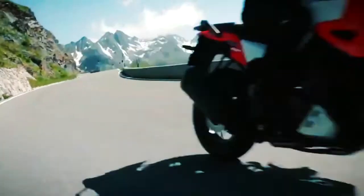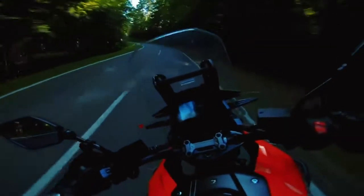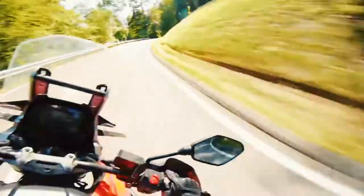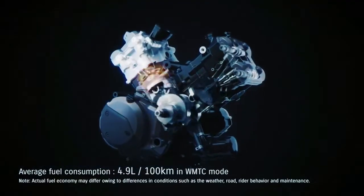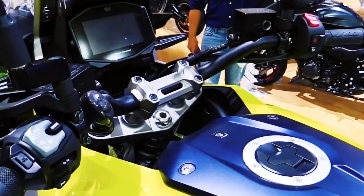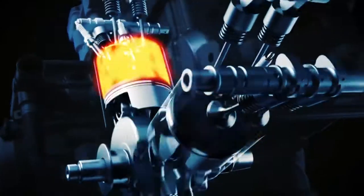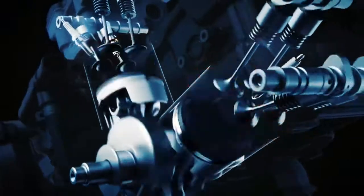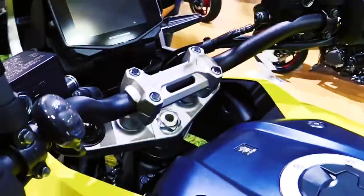The refined single silencer exhaust configuration reduces weight and has a lower center of gravity to aid handling, maneuverability, and luggage mounting. The V-Strom's exhaust is updated with a new higher-performance catalyzer to achieve an effective level of emission control while providing good flow to match the improved engine performance. The Suzuki Pulsed Secondary Air Injection, PAIR, system injects fresh air into the exhaust ports to meet a variety of US and worldwide emission standards without sacrificing performance.